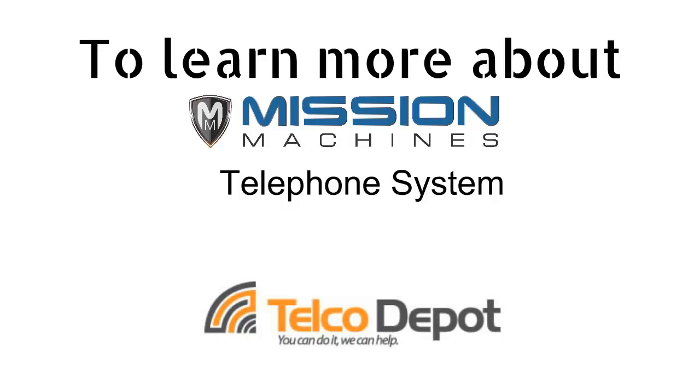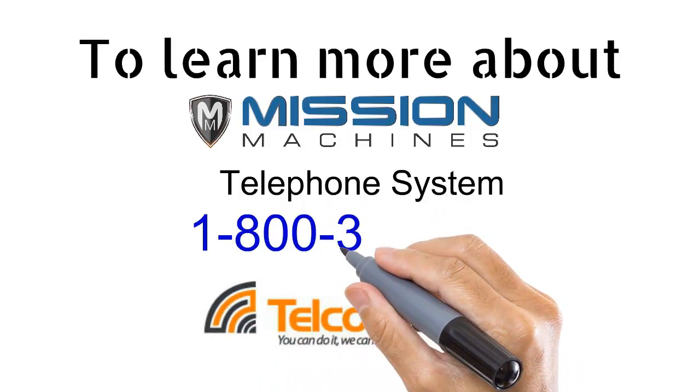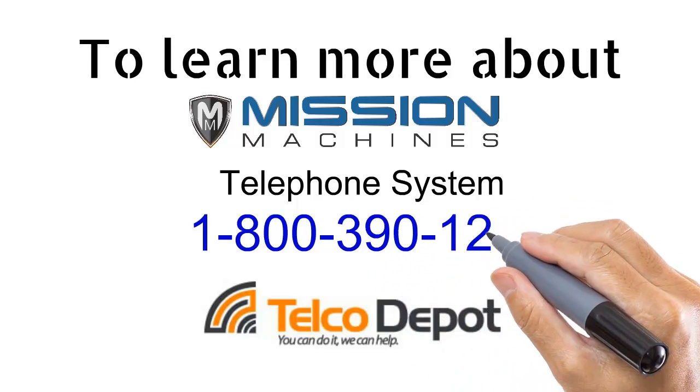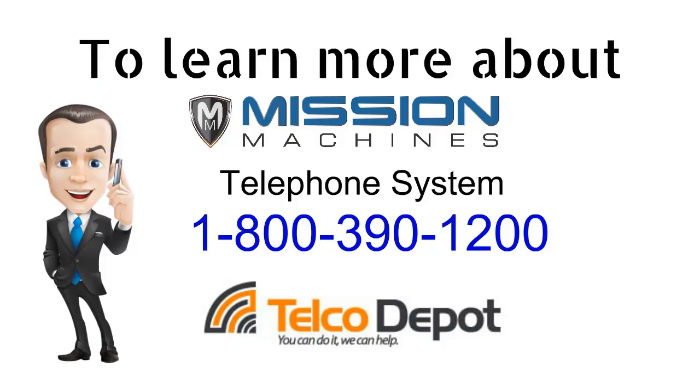To learn more about the Mission Machines Voice over IP telephone systems, please call Telco Depot toll-free at 1-800-390-1200 and our team of professionals will help answer any questions that you may have.